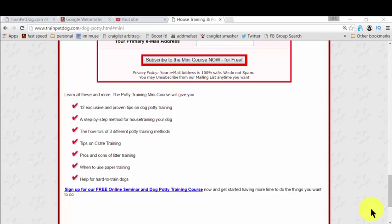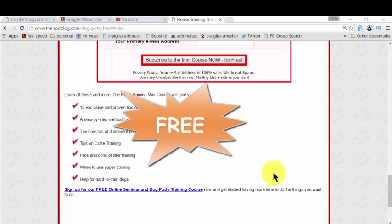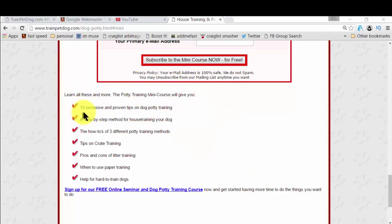And the best part is, it's completely free. In this free mini course, you actually get all the steps you need to learn for house training your dog — and it could be your puppy or an adult dog, it's fantastic for all. You also get exclusive and proven tips on dog potty training, and there is so much more.